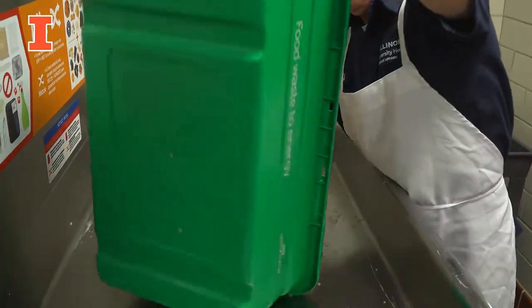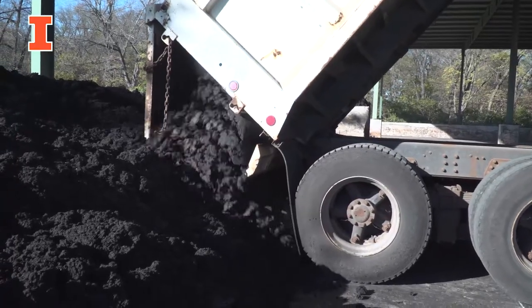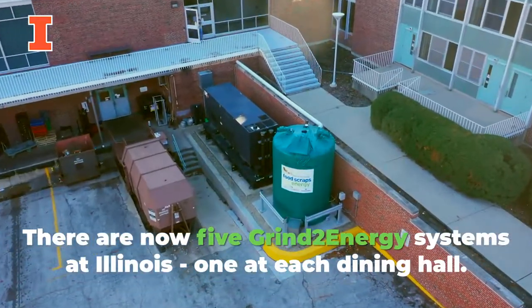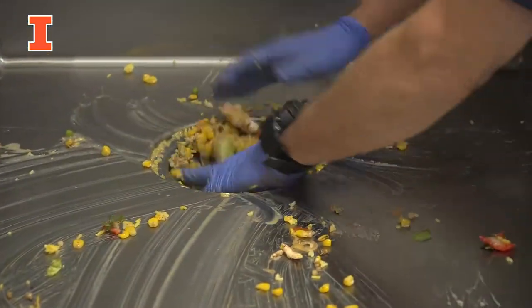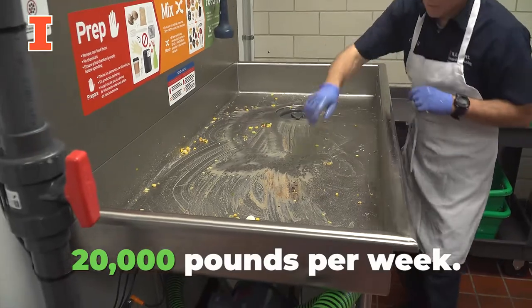The reason we wanted to do something different was honestly to be more sustainable than what we were doing. We love the idea that somebody's getting energy out of this and fertilizer is being created. It's not just going into a landfill and creating greenhouse gases. We have systematically installed one of these in each one of our residential dining centers. All of our food waste goes into this system, and that's approximately 20,000 pounds a week.